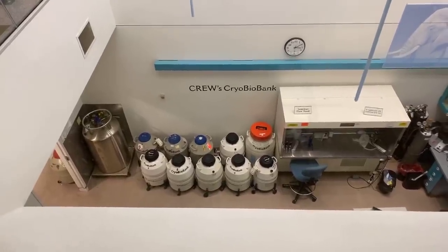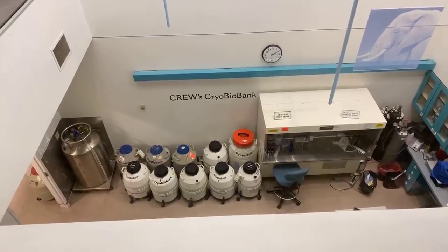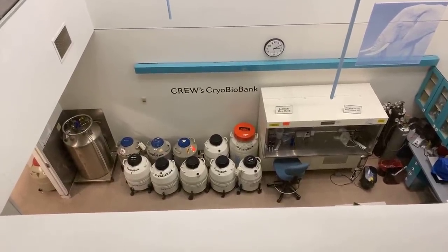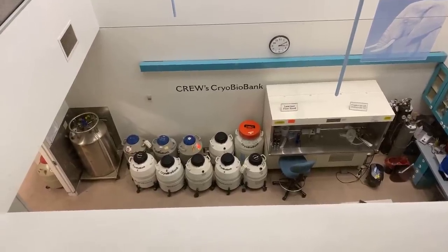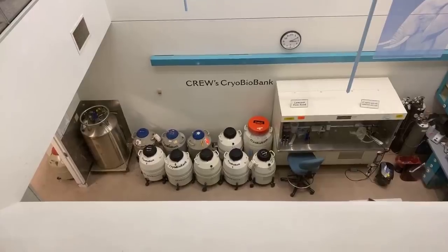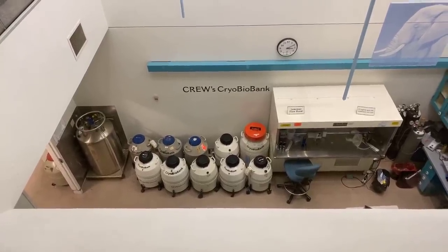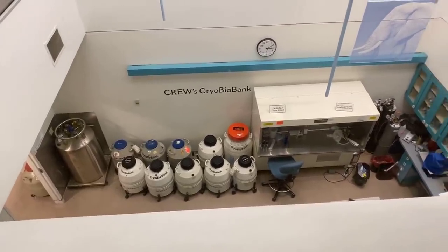Liquid nitrogen is super, super cold — minus 320 degrees Fahrenheit. To give you an idea of how cold that is, water freezes at 32 degrees Fahrenheit. The reason we use it is because if we can freeze the samples and keep them frozen, they're going to be really safe. We don't know how long these samples are good for — the first animal that had its sperm frozen was a domestic bull, back in the 1950s — and we can still thaw those samples and they're still viable.